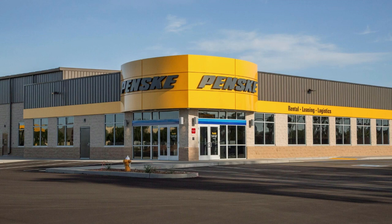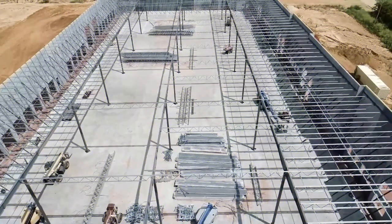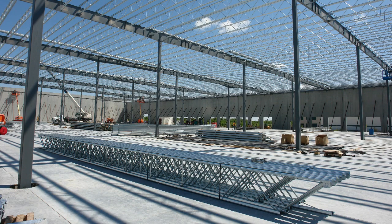Butler's solution for hard wall structures, LogistX, is an enhanced approach to warehouse and distribution construction. This solution swaps out traditional bar joists and joist girders, using truss purlins and solid web rafters in their place.